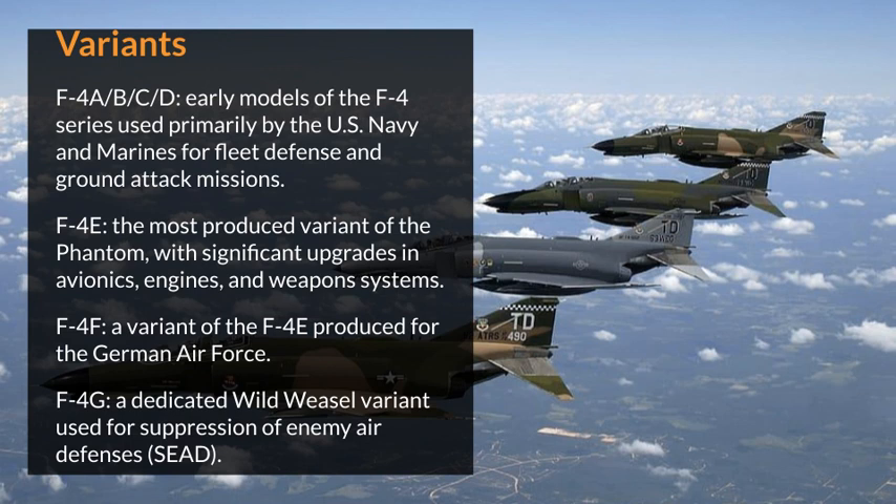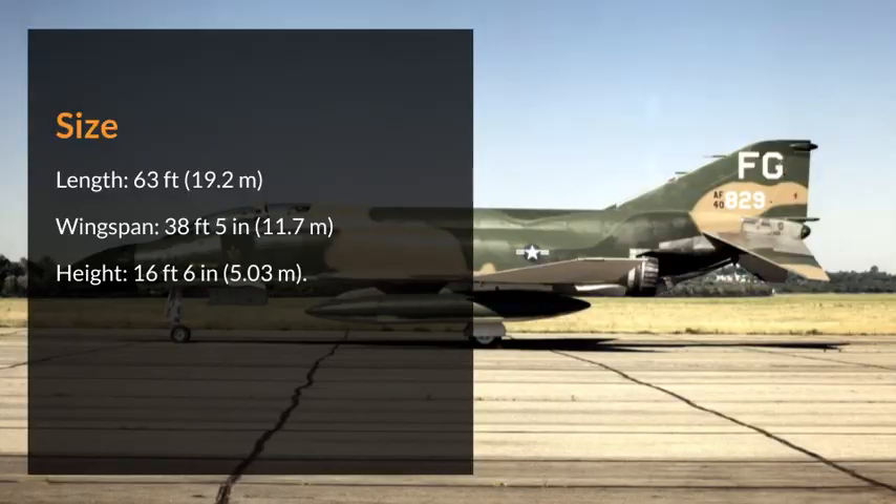Variants. F-4A, B, C, D: Early models of the F-4 series used primarily by the U.S. Navy and Marines for fleet defense and ground attack missions. F-4E: The most produced variant of the Phantom, with significant upgrades in avionics, engines, and weapons systems. F-4F: A variant of the F-4E produced for the German Air Force. F-4G: A dedicated Wild Weasel variant used for suppression of enemy air defenses.